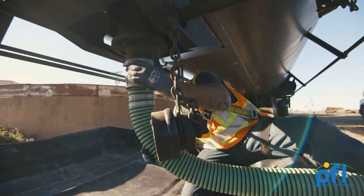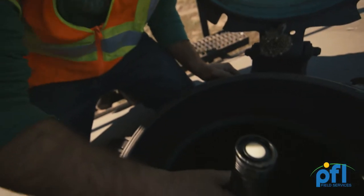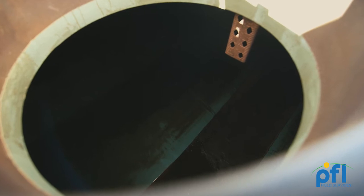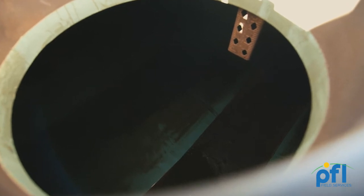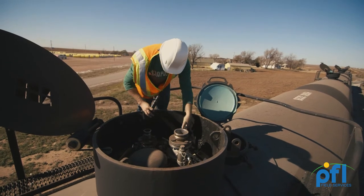Hydrocarbon-based commodities like crude oil and asphalt have proven themselves to be a challenge to the cleaning industry, and the process that PFL employs in cleaning these car types sets an industry standard that is unmatched by other mobile cleaning outfits across the continent.